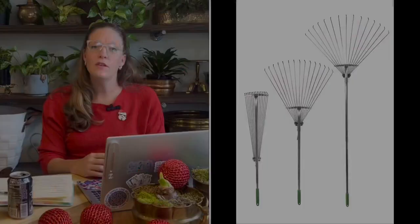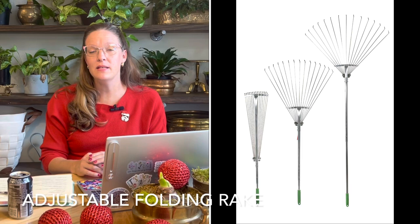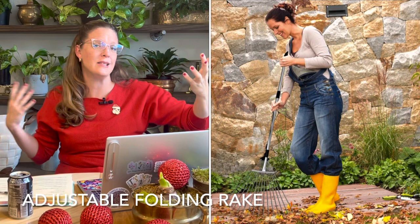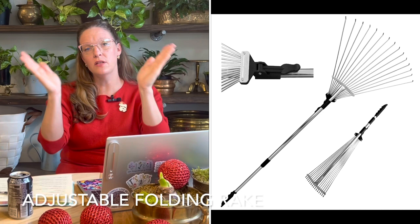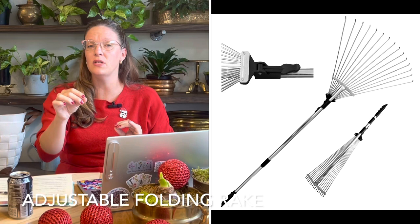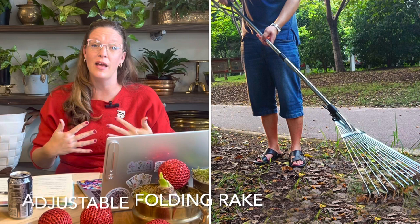Number fifteen on my list — actually on my personal holiday list — is an adjustable folding rake. The handle grows anywhere from 24 to 60 inches in length, and the spokes at the top adjust from narrow to much wider. If you have tighter areas, you can narrow the spokes to get in closer; for large areas, expand the rake to move a lot of debris at once. This rake will be very hard to wrap, so just put a big beautiful red bow on it and call it a day.